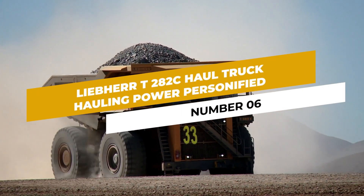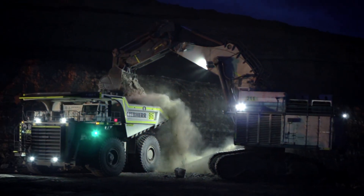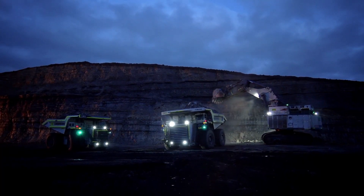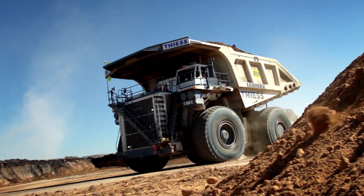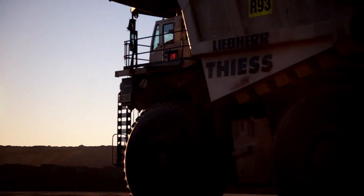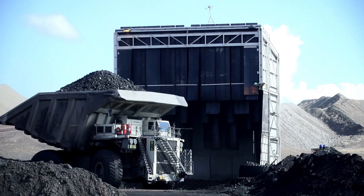Number 6: Liebherr 282 Haul Truck — Hauling Power Personified. When it comes to transporting heavy loads through underground mining tunnels, the Liebherr 282 Haul Truck takes the lead. Its colossal size and remarkable hauling capacity make it an indispensable workhorse, allowing mining companies to move substantial amounts of material efficiently.